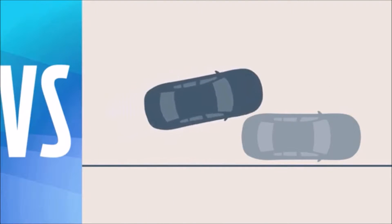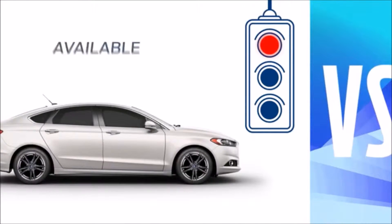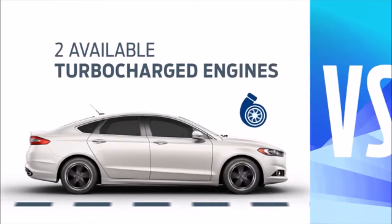Altima uses a more hands-on approach. When Fusion is at a red light, it shuts off its engine to help save fuel. Altima, all revved up, even when there's nowhere to go. Fusion gives you the choice of two turbocharged engines.